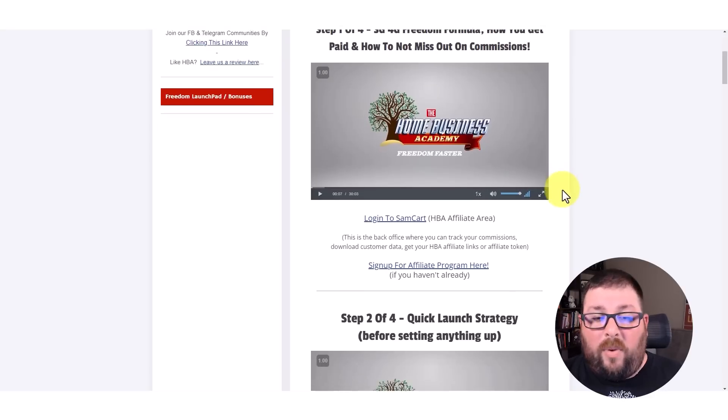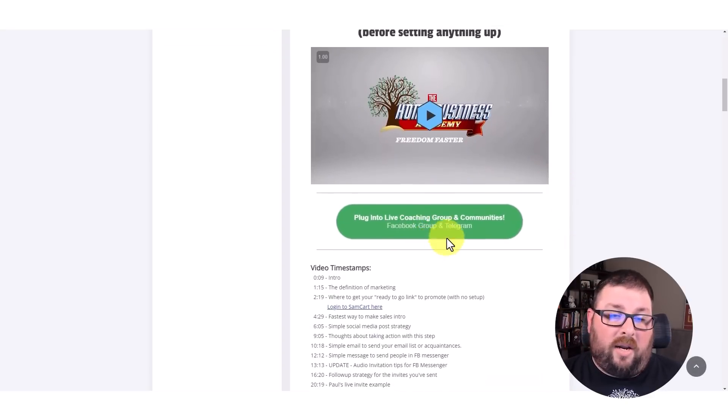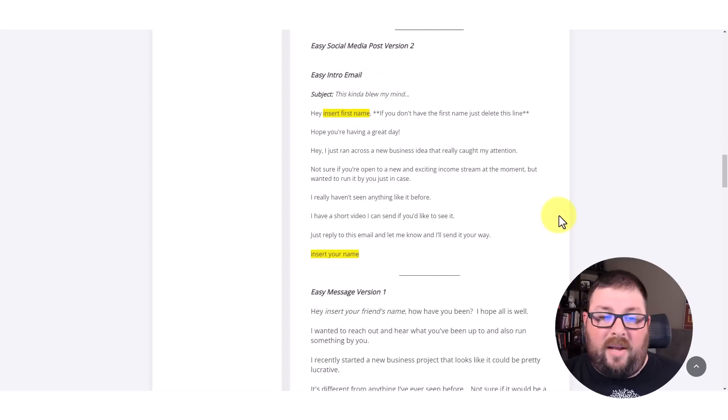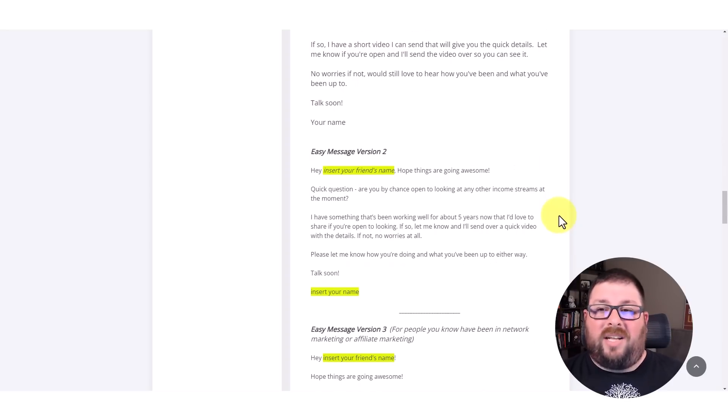Back to the affiliate quick start — when we're looking at this strategy, we're going through the quick launch. They show you how to plug into the live coaching and the communities. They give you some example posts to get started with, some example emails, example messages, just things to get you going so that you're not stuck in the system trying to figure out how to put it all together — step by step, ready to go.